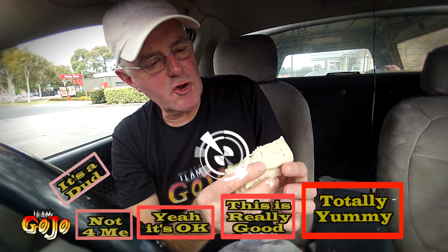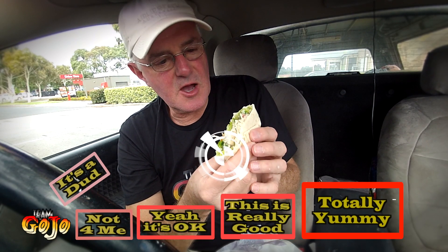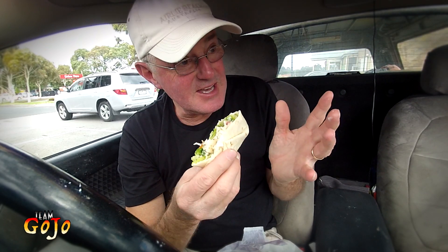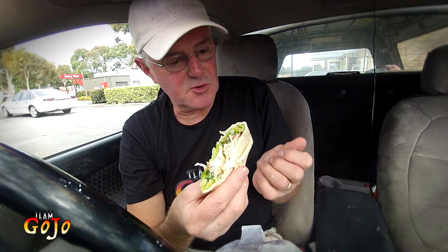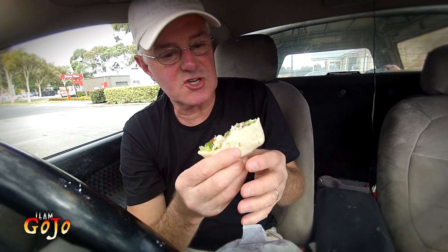The mayo is starting to come out the bottom — I've got a leakage problem. When it comes to rating, I think you're going to like this Twister. This is really good. You will enjoy it. There's nothing strong about this. If you were thinking that zesty meant zinger or something stronger like a zinger, then you're going to be disappointed. But for someone like me who doesn't really go for those zinger type flavours, then this is really good.